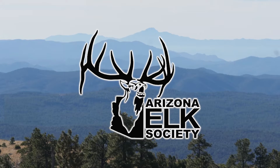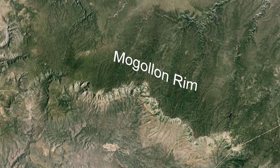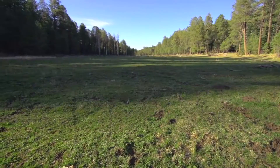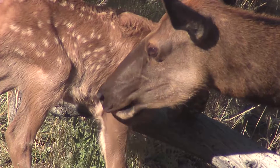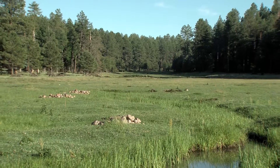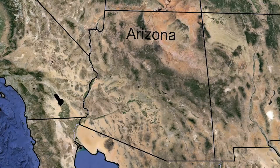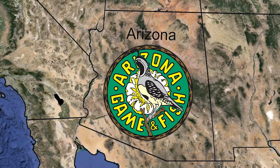The Arizona Elk Society is embarking on our largest and most critical wildlife habitat project to date. The Mogollon Rim is crisscrossed with riparian meadows that are in dire need of restoration. These riparian meadows are important to elk and a host of other wildlife and endangered species which depend on the water and forage for survival. Arizona manages more than 800 species and many of them are tied to riparian areas because Arizona is a dry state.